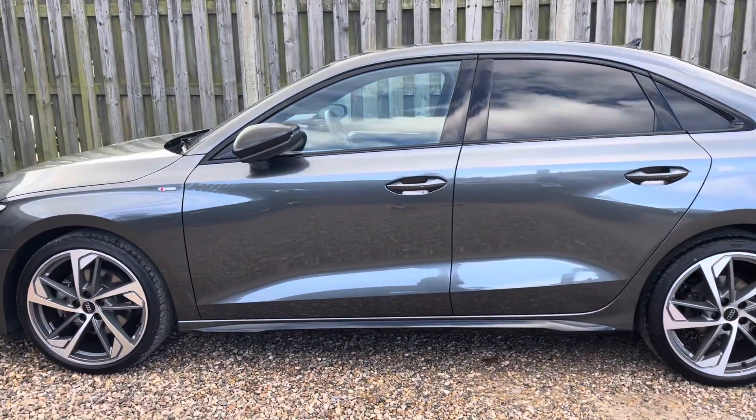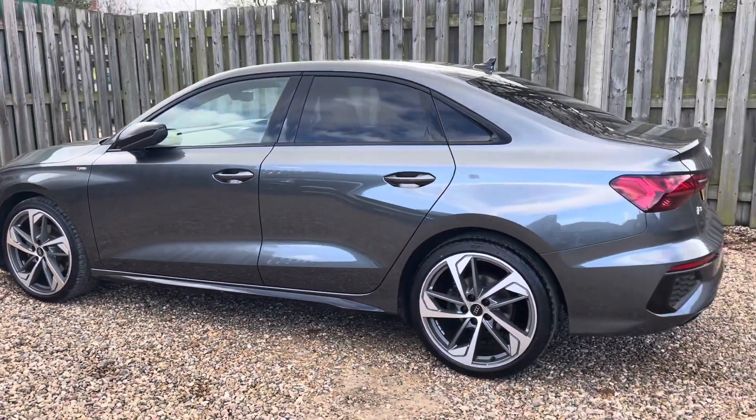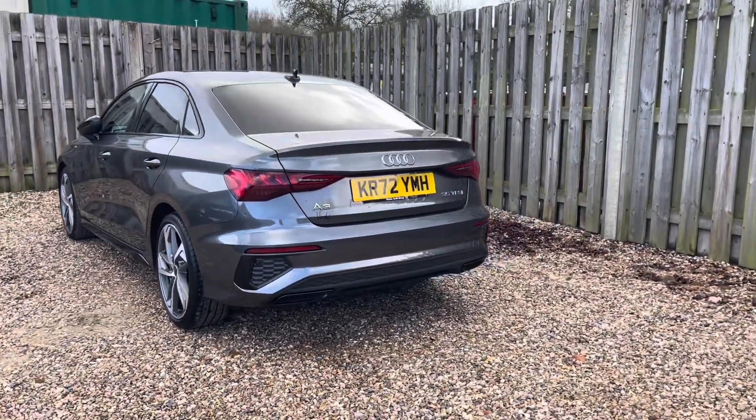The Edition 1 black styling package adds an extra layer of sophistication to the vehicle with exclusive blacked out exterior elements, such as the glossy black trim surrounding both the glass house and the front grille, creating a stylish contrast with the body colour.